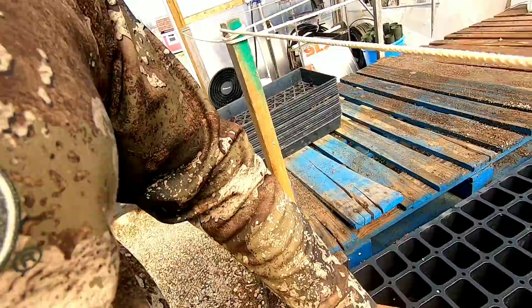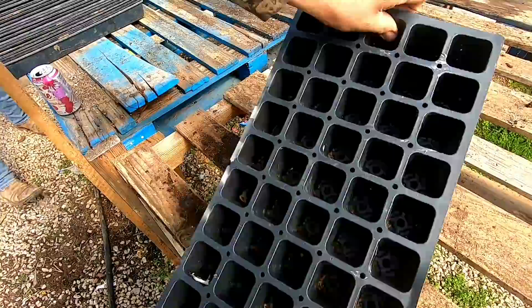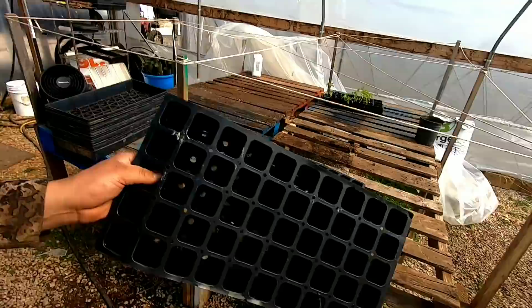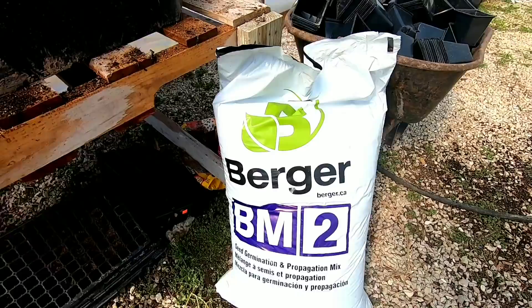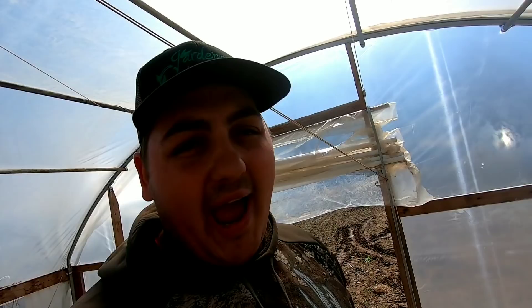Alright, let's start sowing tomatoes. I'm going to go ahead and start sowing in these 50-cell count trays — the plug trays that the strawberries came in. Fifty cell count means I don't have to transplant them again; we'll just go ahead and transplant straight into the high tunnel out of these. Let me go get the germination mix and get started.